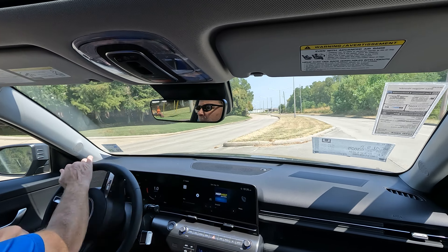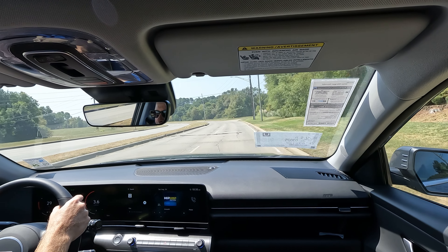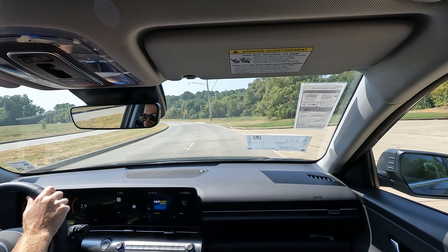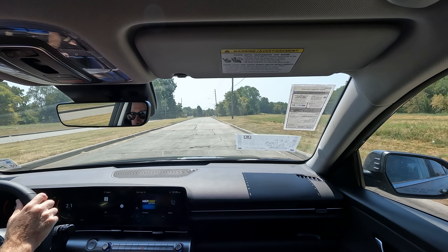As you can see right here, a great turning radius — nothing you wouldn't expect. I can really tell a difference: I've driven in both driving modes and there is a noticeable difference in sport mode compared to normal. A very enjoyable vehicle to drive.